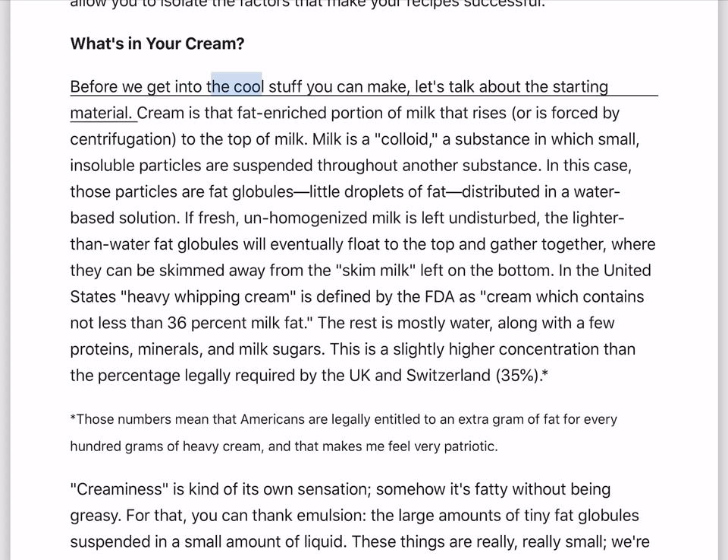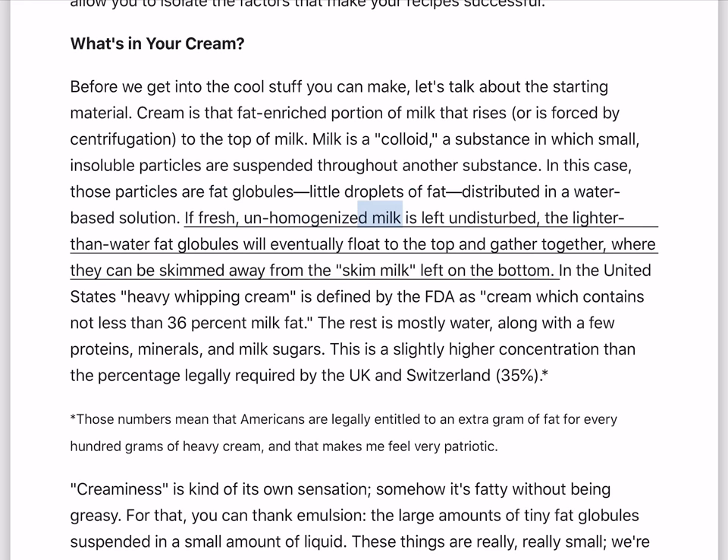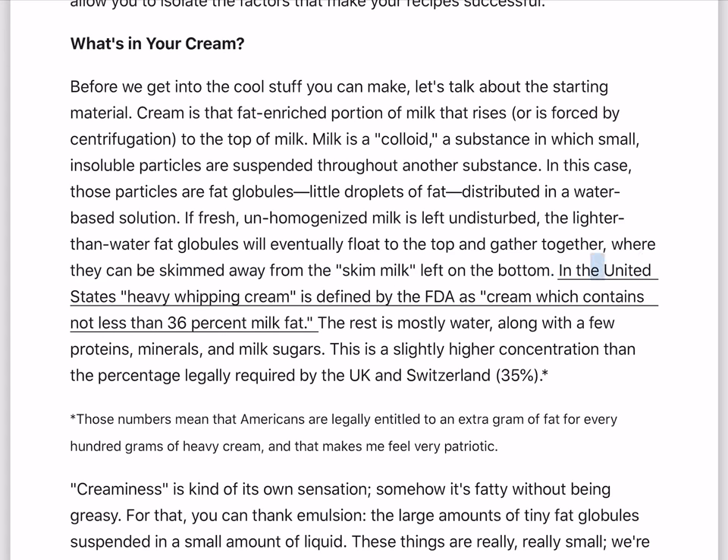What's in your cream? Before we get into the cool stuff you can make, let's talk about the starting material. Cream is that fat-enriched portion of milk that rises, or is forced by centrifugation, to the top of milk. Milk is a colloid — a substance in which small, insoluble particles are suspended throughout another substance. In this case, those particles are fat globules, little droplets of fat distributed in a water-based solution. If fresh, unhomogenized milk is left undisturbed, the lighter-than-water fat globules will eventually float to the top and gather together, where they can be skimmed away from the skim milk left on the bottom.